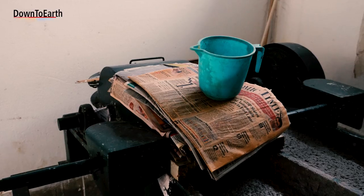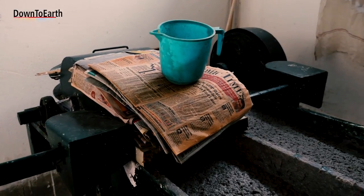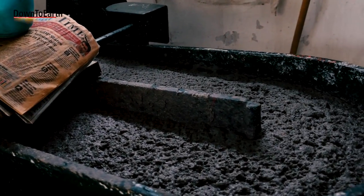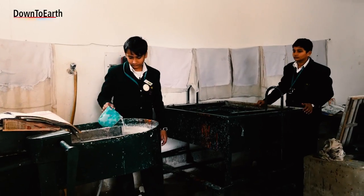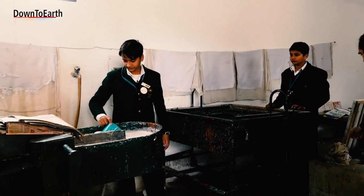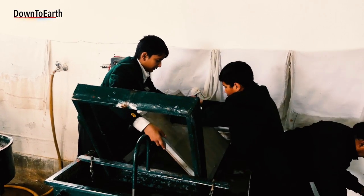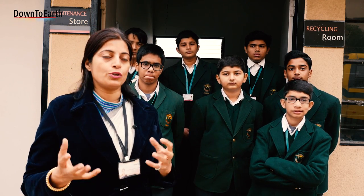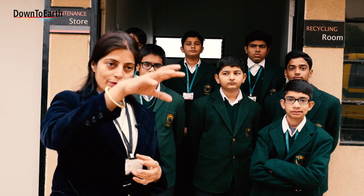The school generates around two quintals of paper waste every month. On Wednesdays, different club activities take place, and the paper recycling club is one of them. Many students are enrolled and they work using old answer sheets and other paper waste.